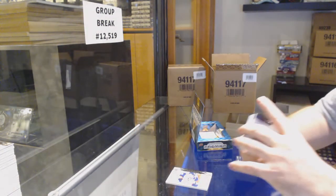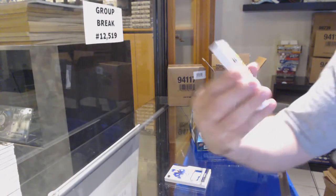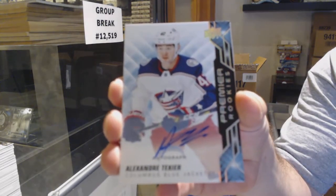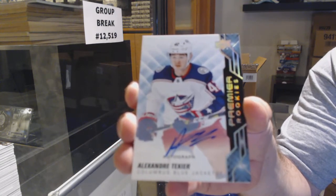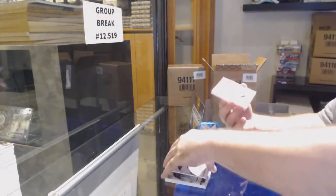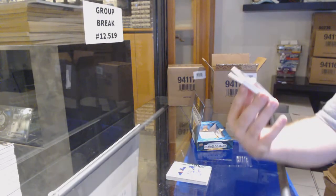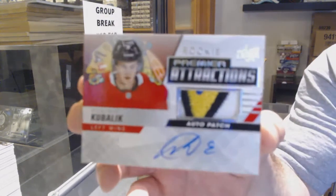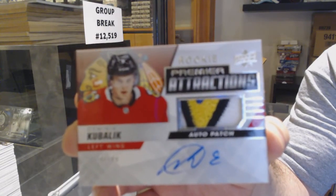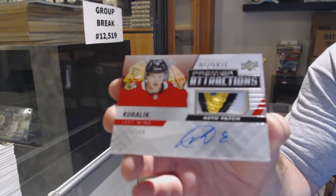Exactly what the gentleman above said — if Matthews said 'I'm looking at $500 a signature,' Upper Deck can only throw so much money. They're starting to get ahead of it now by signing guys like Lafreniere and Byfield when they're younger. That's a six-swatch — rookie Premier Attractions patch auto to 99 — Dominic Kubalik.